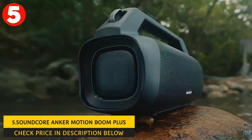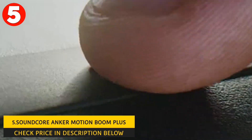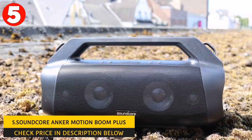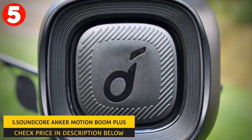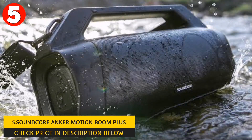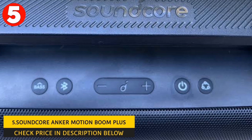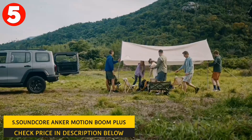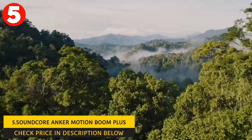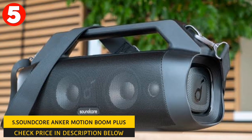It has a built-in microphone that enables you to take hands-free calls. You can also take complete control of your speaker using the app on your smartphone. The Motion Boom Plus is designed for portability, with a built-in handle and strap. This product weighs 5 pounds and is 7.7 inches tall, 15.3 inches wide, and 5.5 inches deep. It is a waterproof and dust-proof speaker with an IP67 certification, so you can take it outdoors without worrying about dust, rain, or water splashes. It has a built-in 13,400-mAh rechargeable battery that provides up to 20 hours of playtime on a single charge, a USB-C port for fast charging, and a built-in power bank to charge other devices.